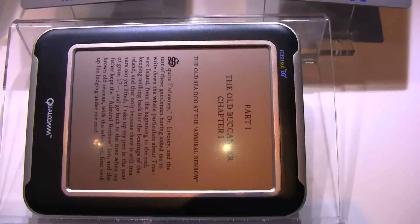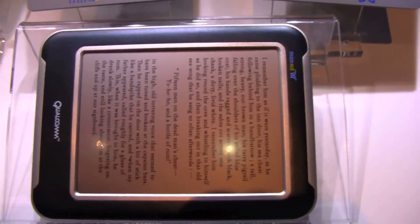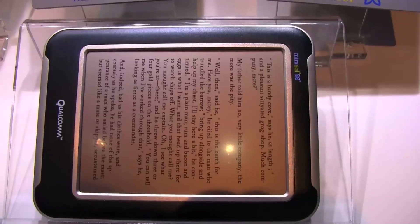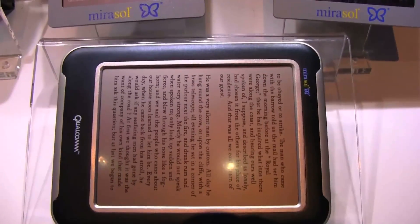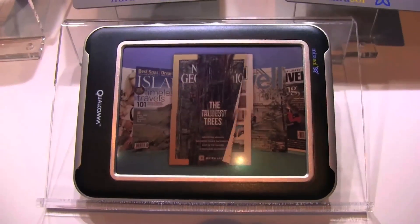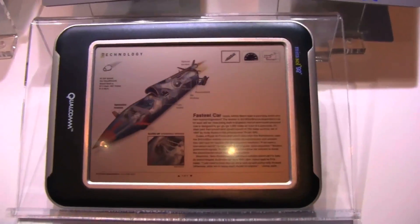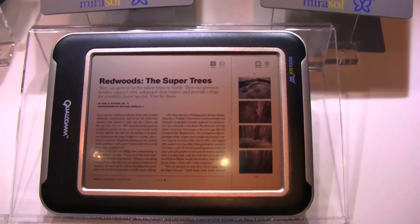You might ask when the first products are coming to market — expect something by the end of the year. I can't tell you which manufacturer or which ODM is picking this technology up, but there will be devices available by the end of the year. So that's the amazing Mirasol display on the Qualcomm booth at MWC 2010 in Barcelona. Thanks for watching.